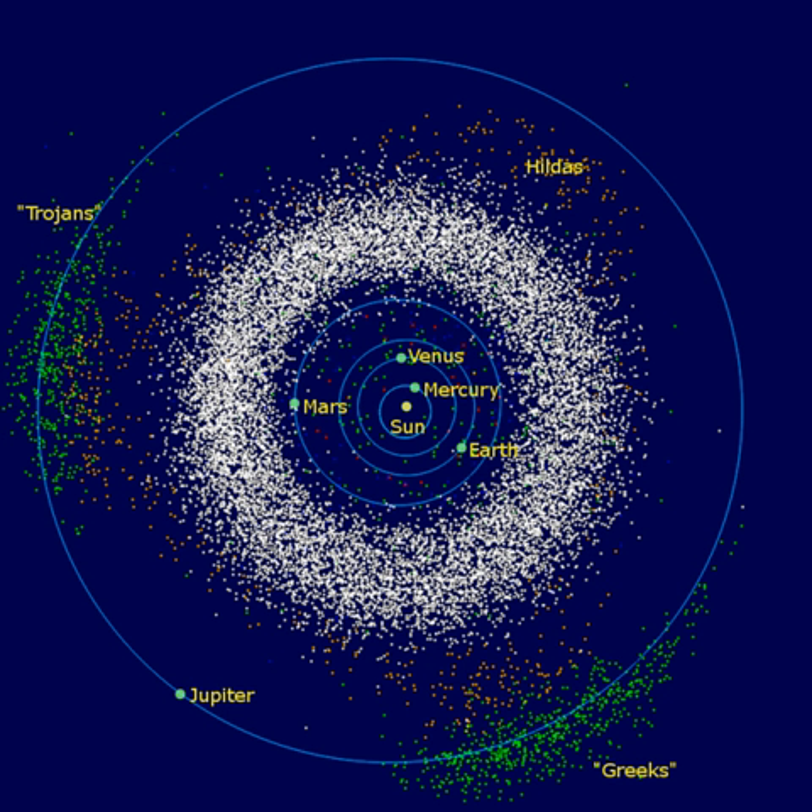S-type asteroids are more common toward the inner region of the belt, within 2.5 astronomical units of the Sun. The spectra of their surfaces reveal the presence of silicates and some metal, but no significant carbonaceous compounds. This indicates that their materials have been significantly modified from their primordial composition, probably through melting and reformation. They have a relatively high albedo and form about 17% of the total asteroid population. M-type asteroids form about 10% of the total population; their spectra resemble that of iron-nickel.